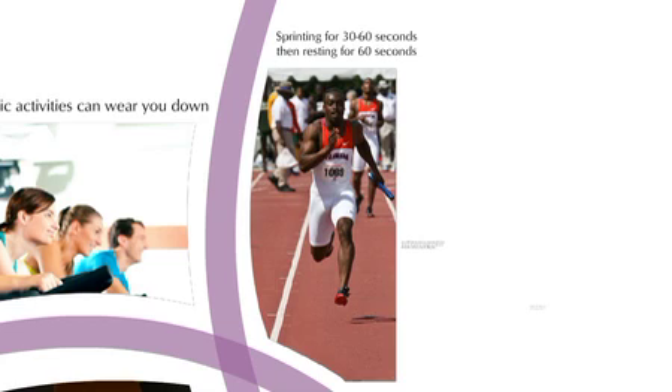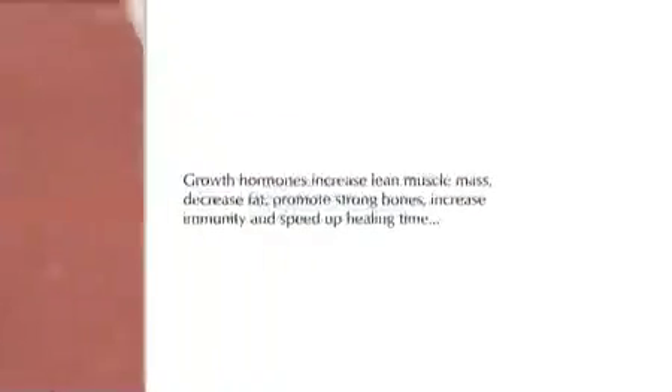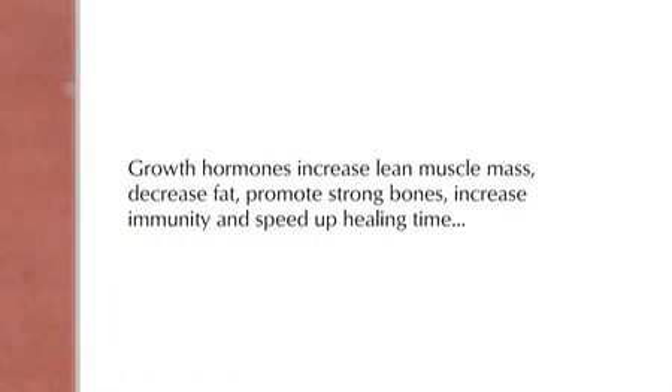Model their approach and aim for short spurts of intensive effort followed by rest intervals. Sprinting for 30 to 60 seconds and then resting for 60 seconds dramatically ramps up your human growth hormone production. Growth hormones increase lean muscle mass, decrease fat, promote strong bones, increase immunity, and speed up healing time. Our bodies were not designed to swallow hormones, so teaching your body to generate them through the right exercise is the best way to restore our health.